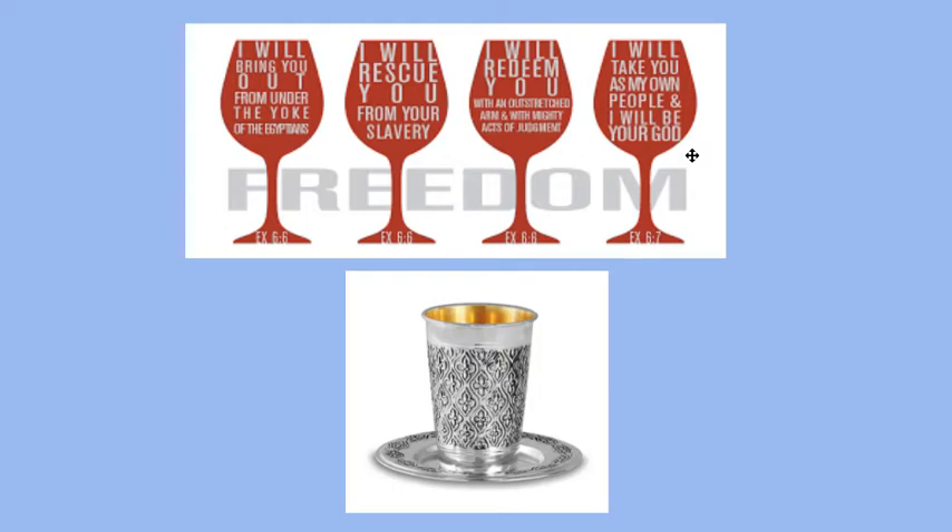You guys have made a great deal of progress moving through the entire Seder this week. I'm very impressed and I've been very pleased with the information you sent me, telling me what you've learned and what new information you've learned each day. I hope that you bring some of this information to your family Seders and share it, because I think you'll have a lot to offer. Wishing you a Chag Kasher V'Sameach.